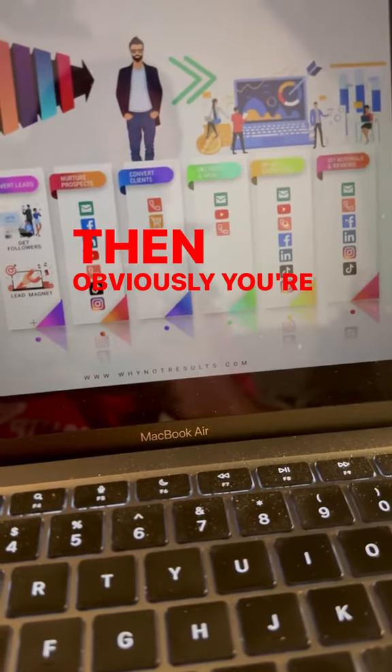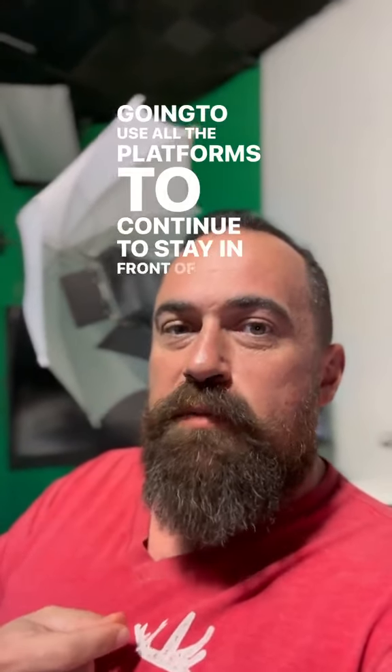Then obviously you're going to make the sale. You're going to deliver and wow. You're going to use all the platforms to continue to stay in front of people to get referrals, reviews, and repeat business.